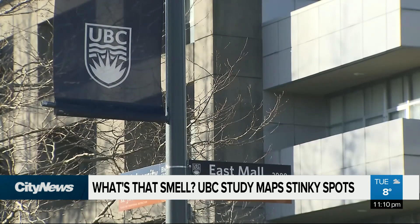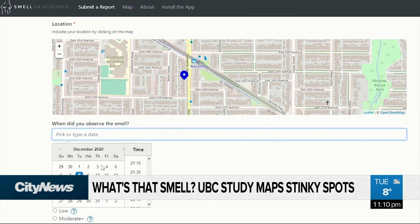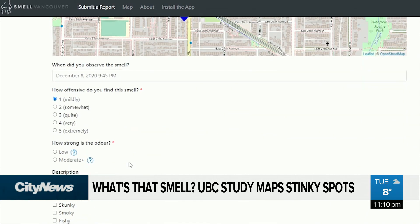UBC researcher Naomi Zimmerman explains Smell Van is a web-based app that can be found at smell-vancouver.ca. To submit a smell, find the location of the smell on the map, enter the date you experienced it, describe the smell, and explain what actions you've taken because of it.